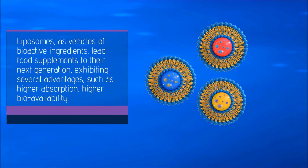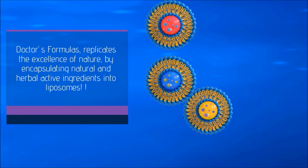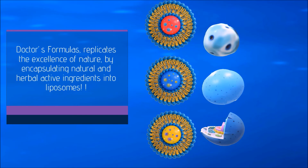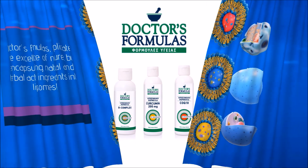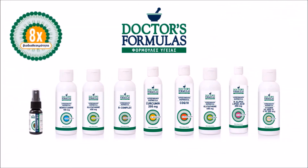They exhibit several advantages such as higher absorption, higher bioavailability, and protection of the active ingredients from oxidation and degradation. Doctors' Formulas replicates the excellence of nature by encapsulating natural and herbal active ingredients into liposomes.